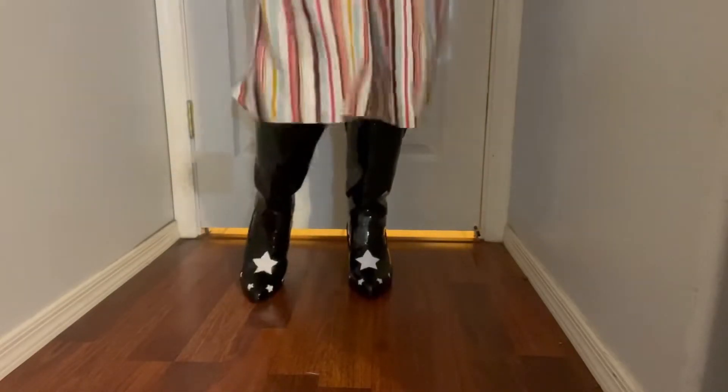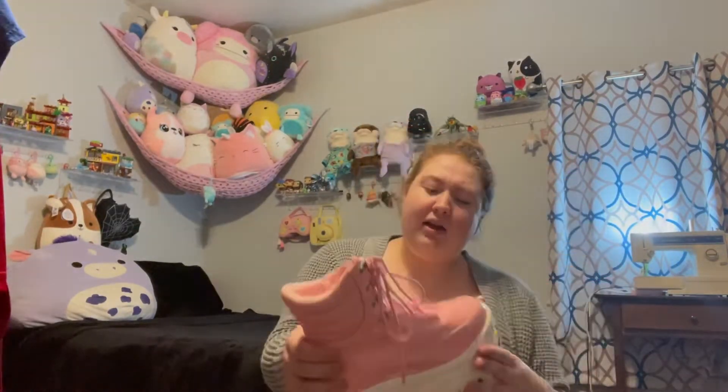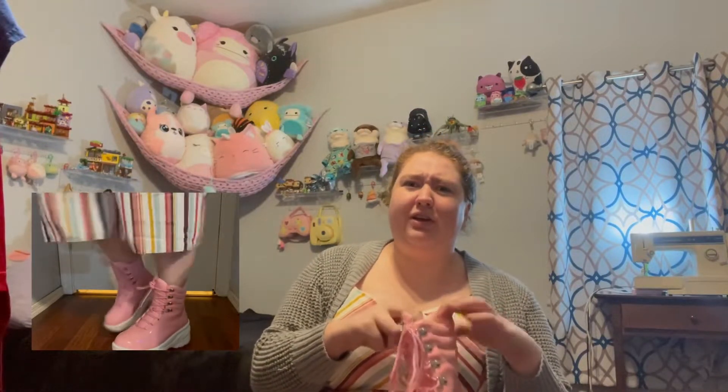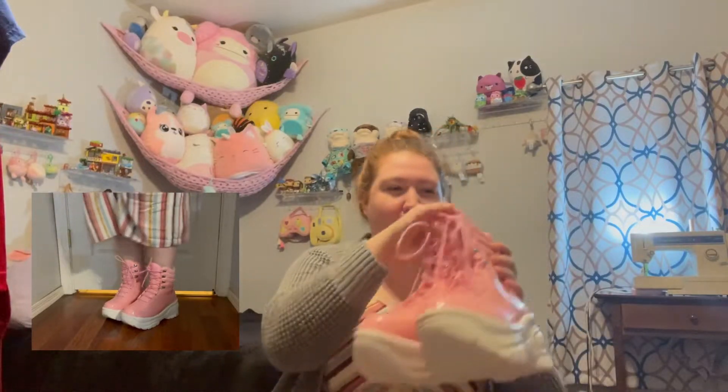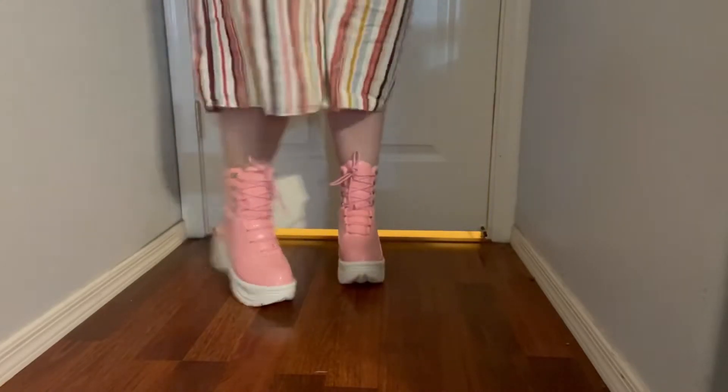Let's see what the last shoe is — I think this is the wild card. We've got these Adidas-kind-of boots, they're kind of shimmery — I'll do a close-up for you guys. I think they're cute, I definitely think we could figure out an outfit for these, so I think I'll keep all of them.